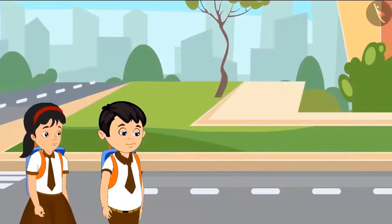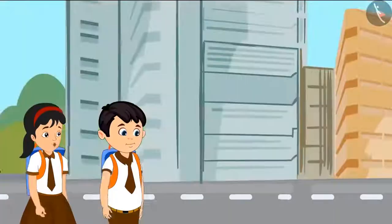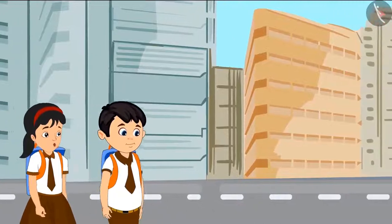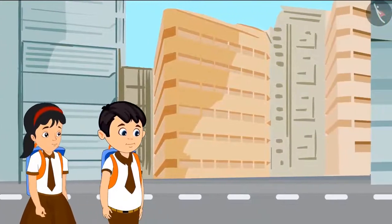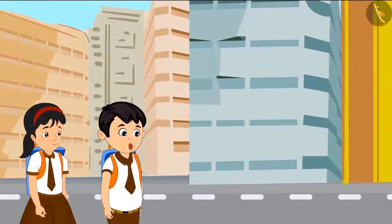Today, Pinky and Chotu are coming back from school together. Chotu, just see, these buildings are so tall. Yes, Pinky, look how tall this yellow building is.